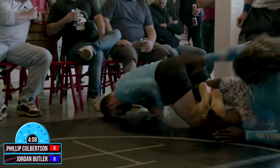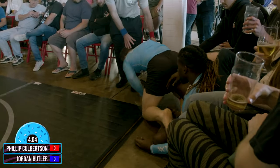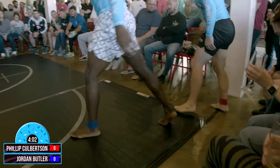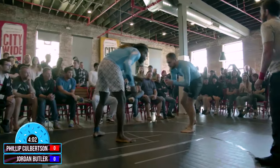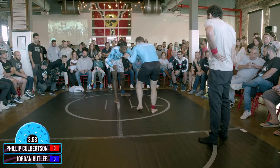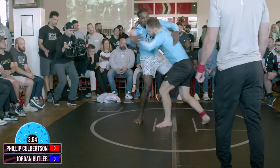Now we see Phillip here moving forward, trying to roll himself — Butler trying to roll out of it. Phillip had a deep heel hook there. That was a very smart move there out of Jordan — kept rolling to get off the mat and to get himself back into order here. Now we're going to start back standing. Kind of surprised there was no point given for that one.